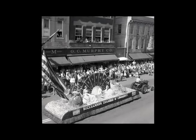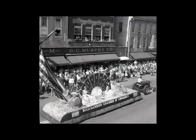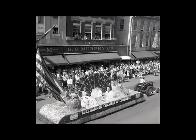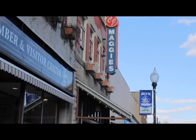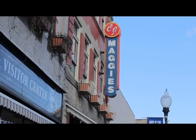G.C. Murphy's 5 and 10 cent store eventually took over in 1949, allowing them to expand from the previous shop in the Farnsworth Building. Today, the Stockert Building is known for housing C.J. Maggie's, a popular local restaurant run by the Rylands.